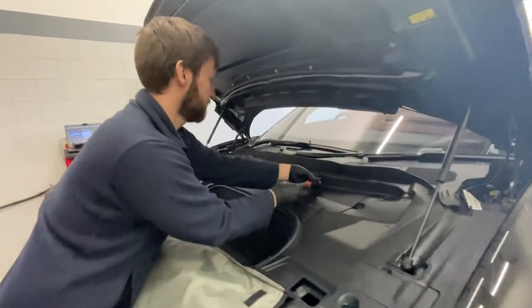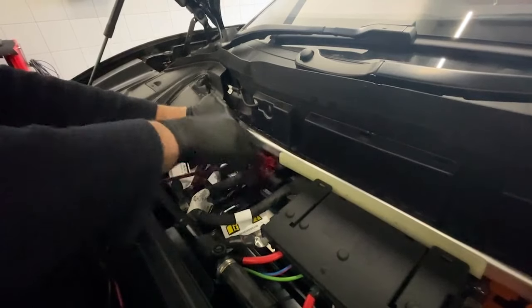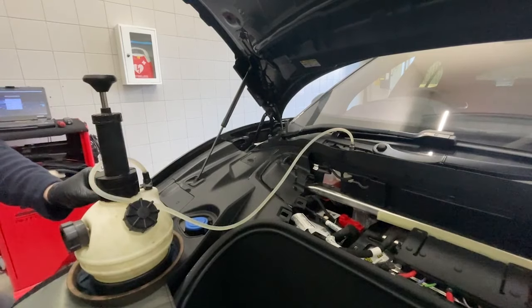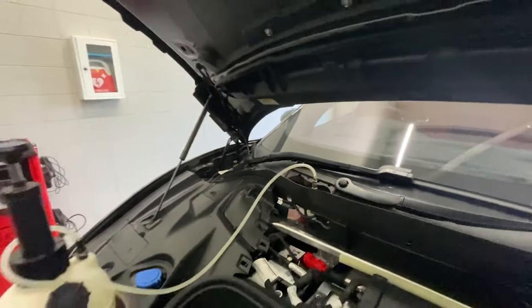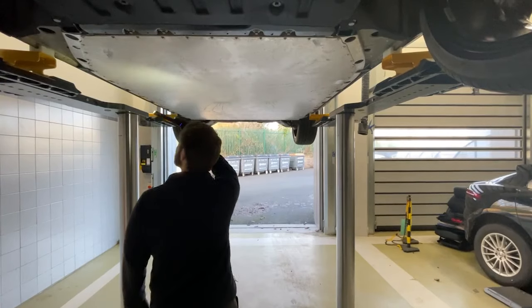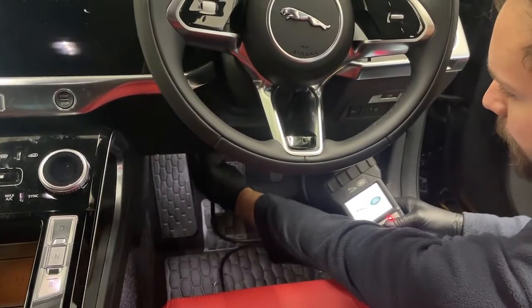This I-PACE is about to have its first service — a minor service, which includes testing the 12-volt battery, checking the seat belts and safety equipment, replacement of the brake fluid, a thorough visual inspection of the vehicle on the underside including the tyres and brakes, and the all-important diagnostic check and software update.